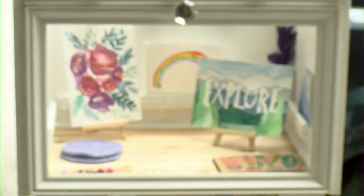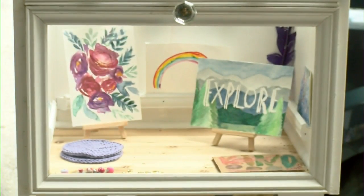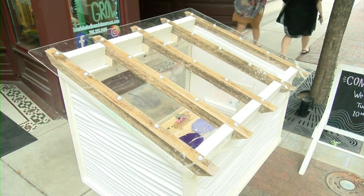As for security concerns about the little gallery, Kennedy says that's a gamble artists have to take. That's kind of a part of public art — you have to be willing to share it and risk it all, and whatever that looks like has to be okay with you.